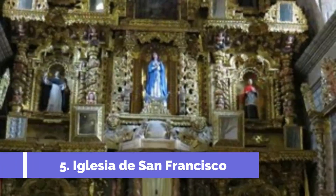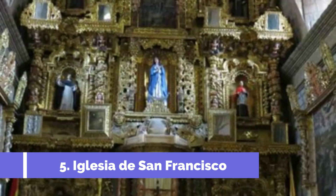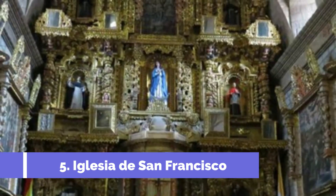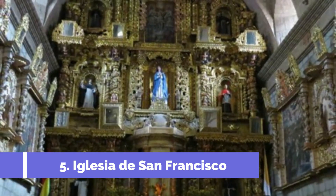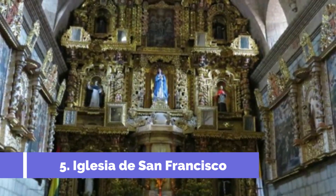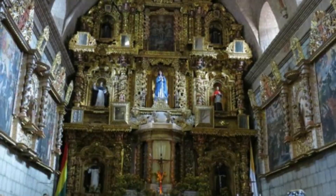The Iglesia de San Francisco, located in the city of Potosí, Bolivia, is a must-visit attraction for travelers. This historic church is one of the most important religious and architectural landmarks in the city. Built in the 16th century, the Iglesia de San Francisco showcases a captivating blend of Spanish Baroque and indigenous Andean styles.